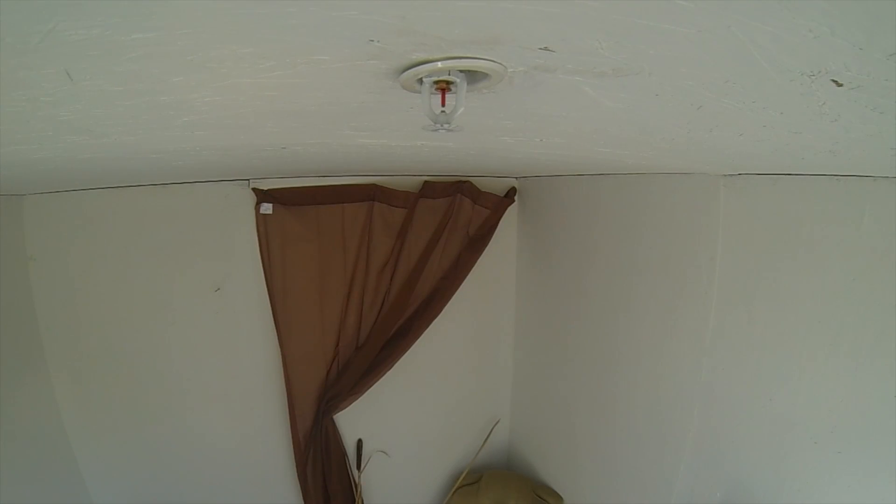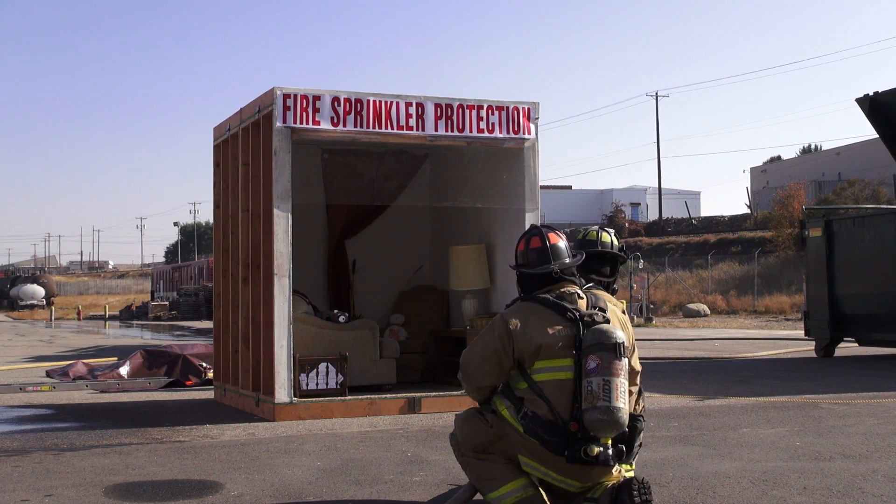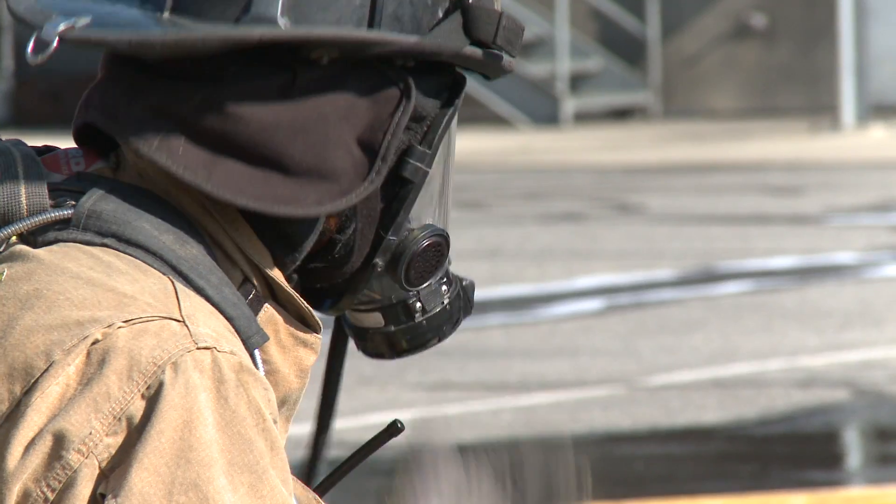What we're going to do now is demonstrate the unit with the fire sprinkler. This time the crew will be ready just in case something happens, but this unit is provided with one residential sprinkler. Go ahead and get it started.